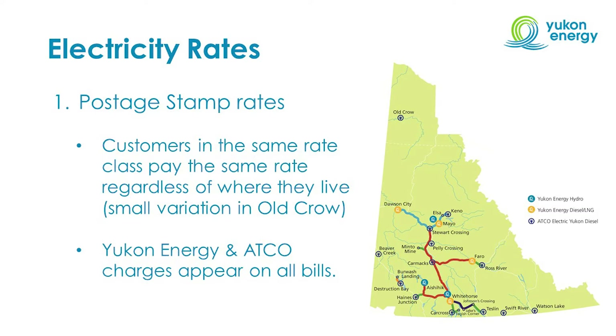There are two electric utilities in the Yukon — Yukon Energy and ATCO — and both of their charges appear on all customer bills. This is specifically important when it comes to rate increases. Whether it's Yukon Energy or ATCO who have a rate increase approved by the Yukon Utilities Board, that rate increase is applied to all customer bills across the territory.